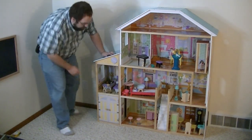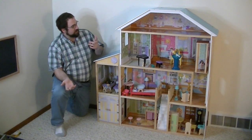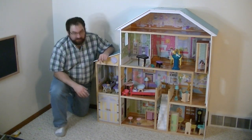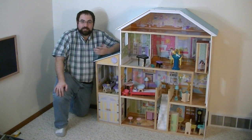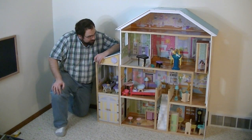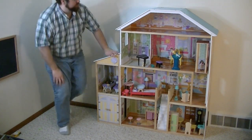All right, let me take a knee here. All right, so this is my review of the KidKraft Majestic Mansion. This is a dollhouse, and I feel absurd saying that because this dollhouse — this thing for toys — comes up to my chest.